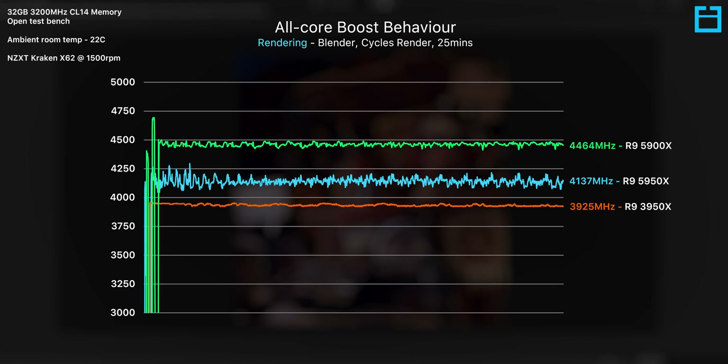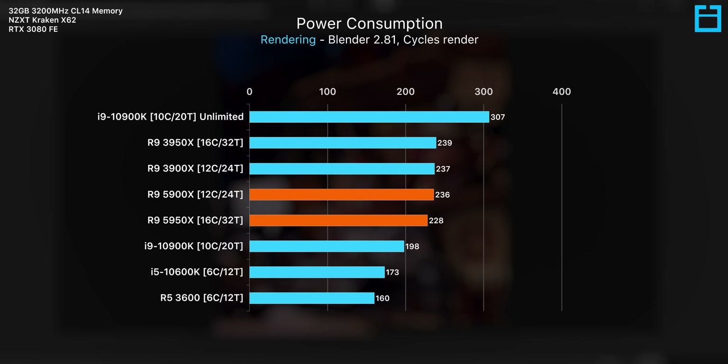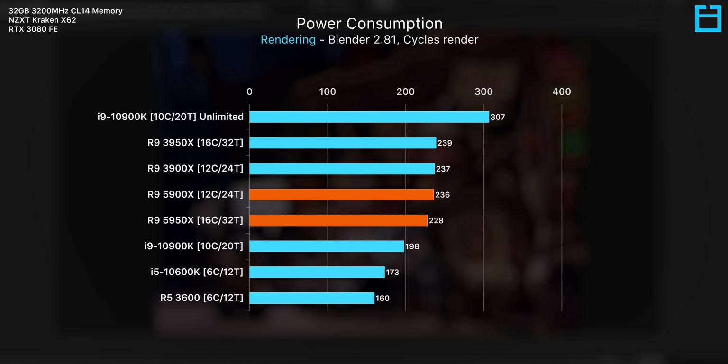The 5900X turbos all 12 cores to just under 4.5 gigahertz in Blender. Impressively, the new 5900X and 5950X run at the same socket power and TDP as the previous gen parts before them, and I actually found the 5950X to be pulling slightly less than all other three. This is quite an achievement for AMD, because you compare this to Intel who have been pumping more and more power into their chips since the 7700K, and the 10900K can easily pull up to 250 watts on its own.